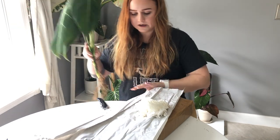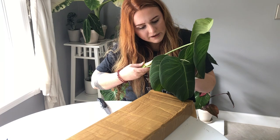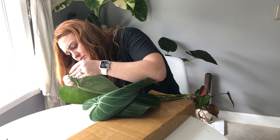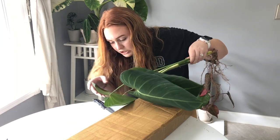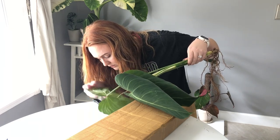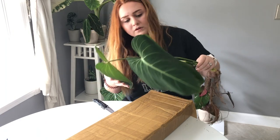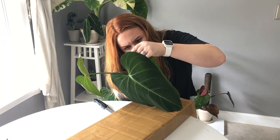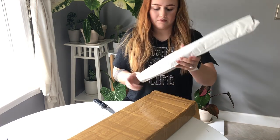Upon first inspection I don't see any pests, but I will pot it up and keep it isolated for a couple of days to see if anything pops up.